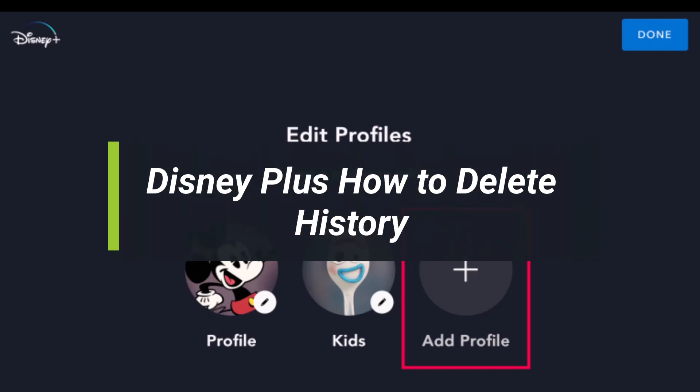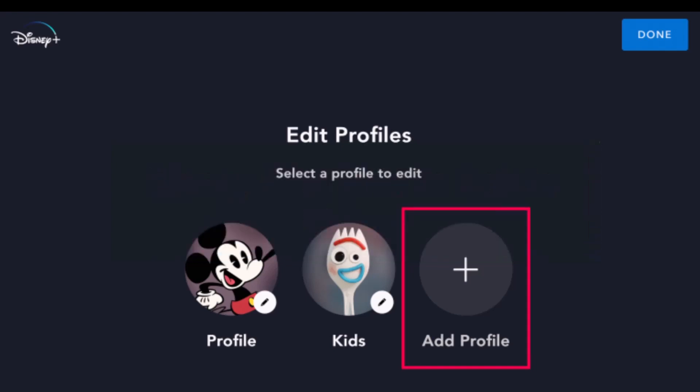How to delete history on Disney Plus. Hey everyone, welcome back to my channel — I am Bimal from How To Geek. In today's guide video I'll simply show you how you can delete your history on Disney Plus, so make sure to watch the video till the end. Now, Disney Plus doesn't have a recently watched section.